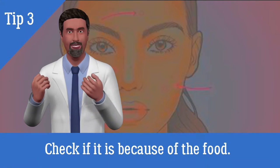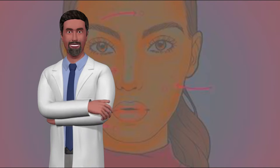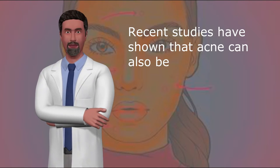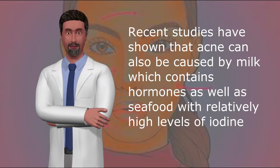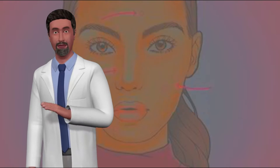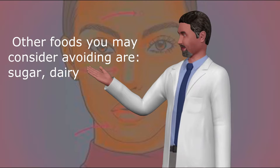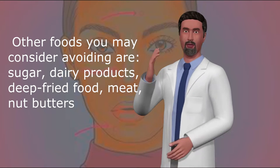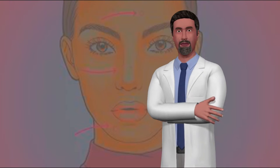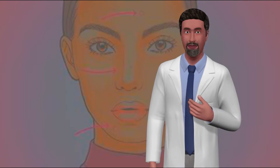3. Check if it is because of the food. For many people, food allergy can cause very serious acne. You should avoid eating too much oily and spicy food. Recent studies have shown that acne can also be caused by milk, which contains hormones, as well as seafood with relatively high levels of iodine. If possible, cut down on those foods. Other foods to consider avoiding are sugar, dairy products, deep fried food, meat, and nut butters. On the other hand, green vegetables, juices, and foods rich in zinc can help alleviate acne.